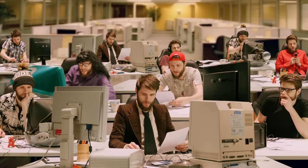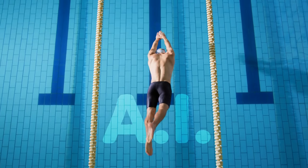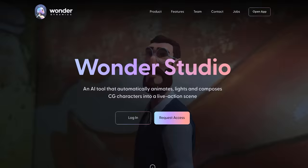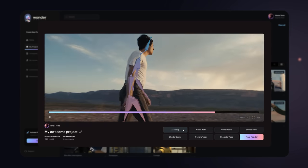Sounds bonkers, right? Well, it's rapidly becoming a reality. So let's dive into the AI that is about to revolutionize your VFX world. Enter Wonder Studio. You can feed this AI tool your own footage and it will automatically generate motion capture data.